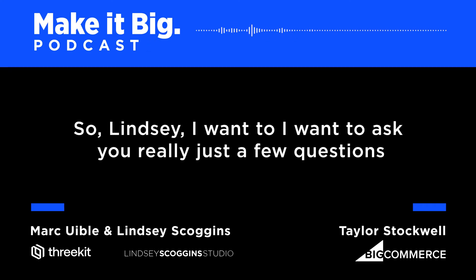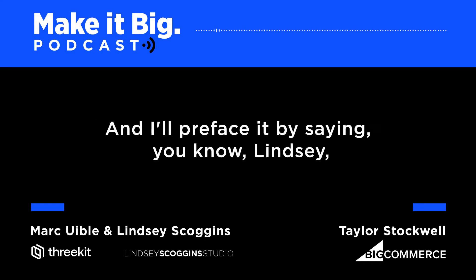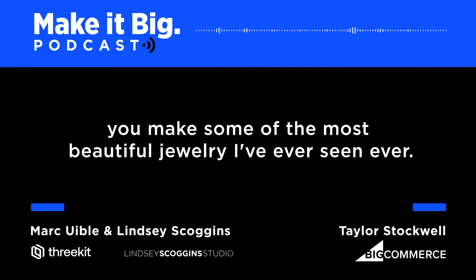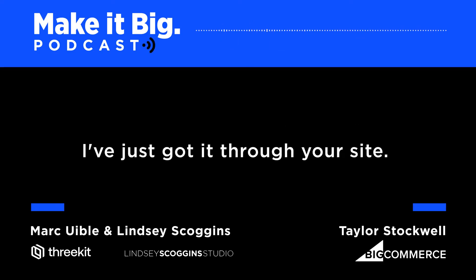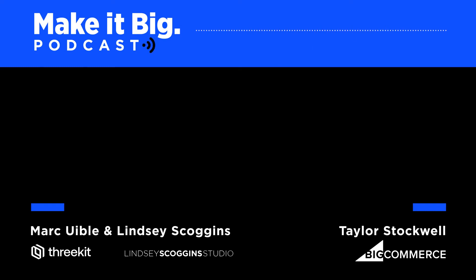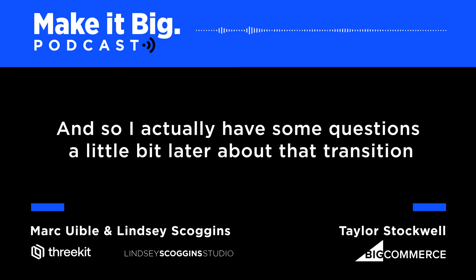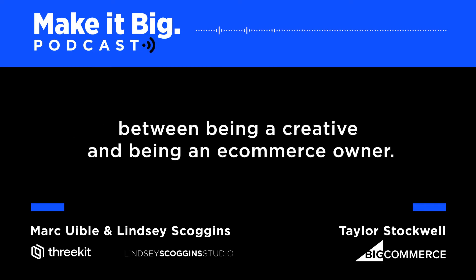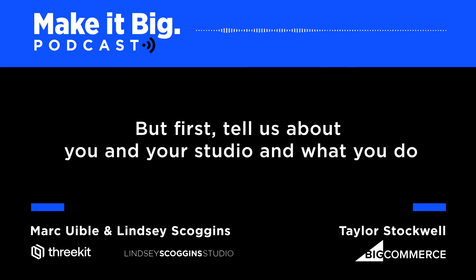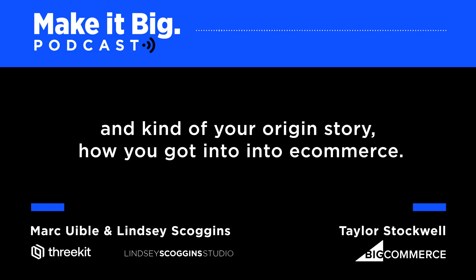Lindsay, I want to ask you a few questions about how you got started and what you do. I'll preface it by saying Lindsay, you make some of the most beautiful jewelry I've ever seen. Going through your site, there's no other word other than beautiful. I have questions later about the transition between being a creative and being an e-commerce owner. But first, tell us about you and your studio and your origin story, how you got into e-commerce.